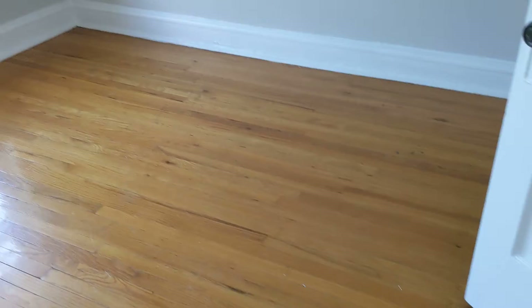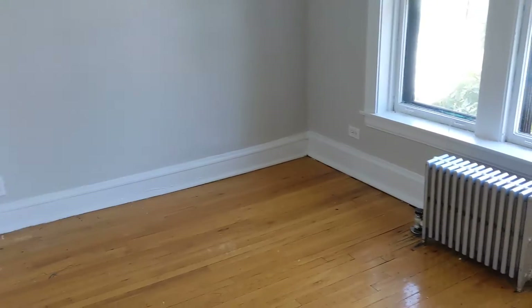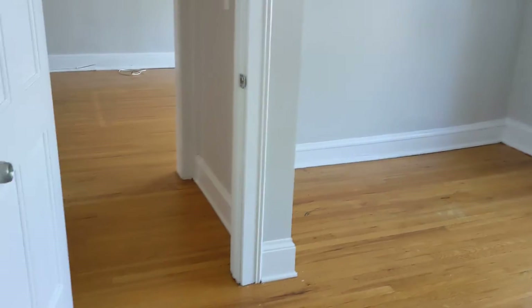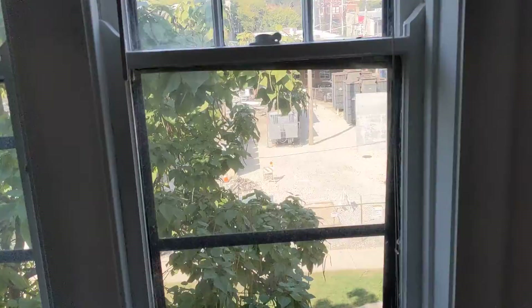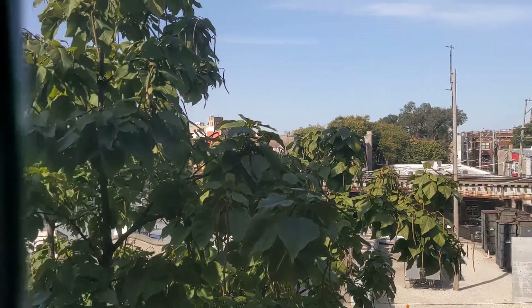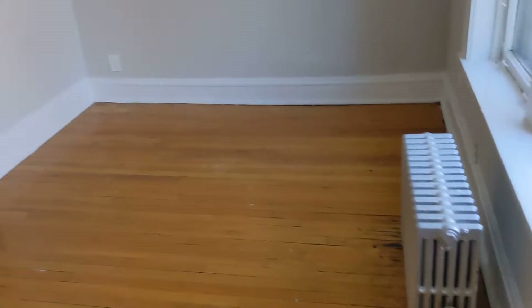This is the bedroom, it extends a little bit that way. That is north, later west, we should get a good amount of sunlight in here.